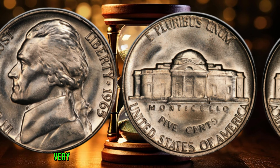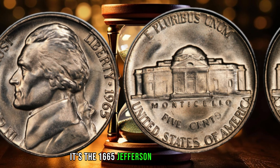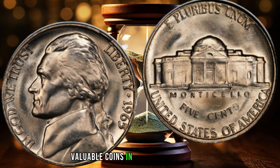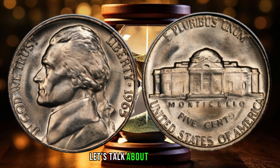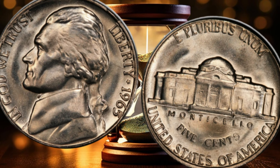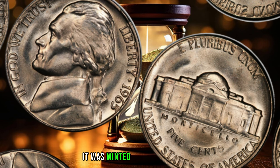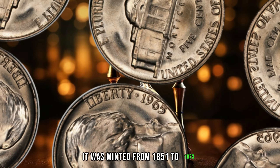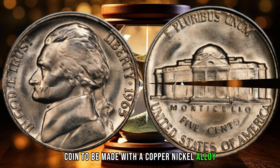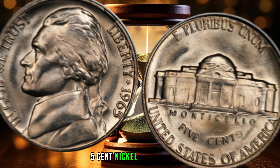Today we're going to talk about a very special coin that could make you a fortune. It's the 1865 Jefferson 5-cent nickel, and it's considered one of the rarest and most valuable coins in the world. Let's talk about the history of the Jefferson 5-cent nickel. The coin was designed by John Reich and features a portrait of Thomas Jefferson, the third president of the United States. Let's talk about why the 1865 Jefferson 5-cent nickel is so valuable.